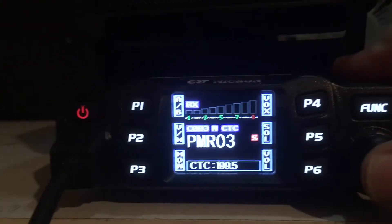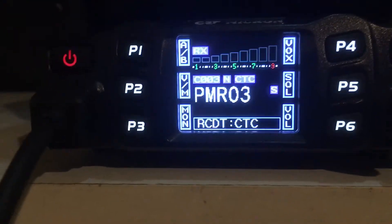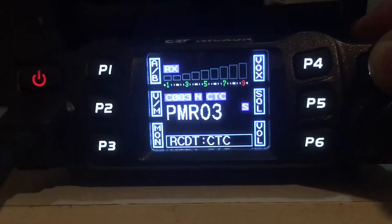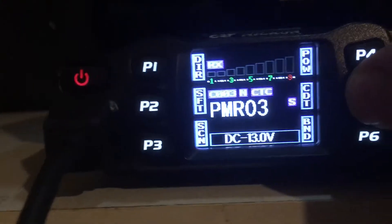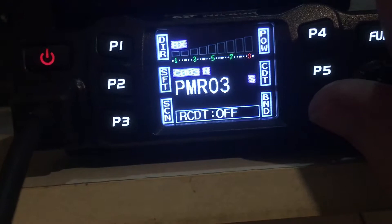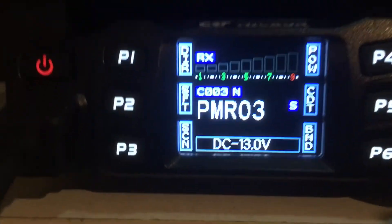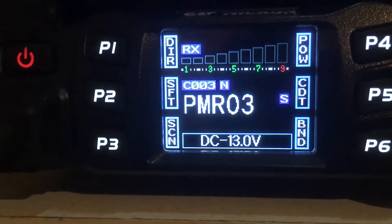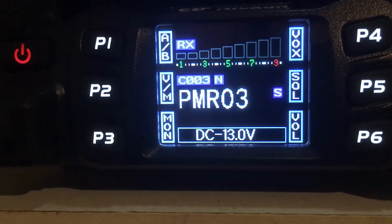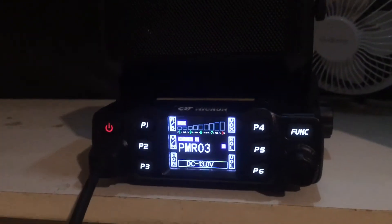To turn it off when you finish talking to them, if you want the CTCSS tone squelch back to off: press function, press CDT in the middle, turn the select around until it says off, quickly transmit and it's off. So it's back to a straight normal channel, free on PMR with no tone squelch or code squelch. That's the CRT Micron.